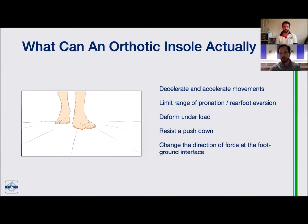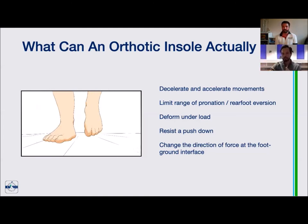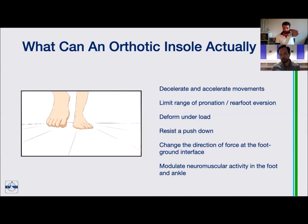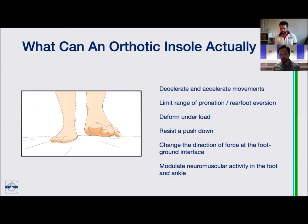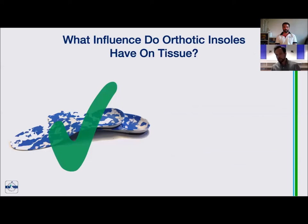Breaking news: insoles can't make you lighter and they can't change gravity. You've still got to deal with hitting the ground and the ground hitting you back — we can just re-angle where that's going. An emerging area of research shows the foot is more sensitive than we thought. By putting different textures or contours on the insole — for example, a grippier surface or lumps — we may be able to alter the way nerves and muscles interact with each other, playing with that neurosensory variable.